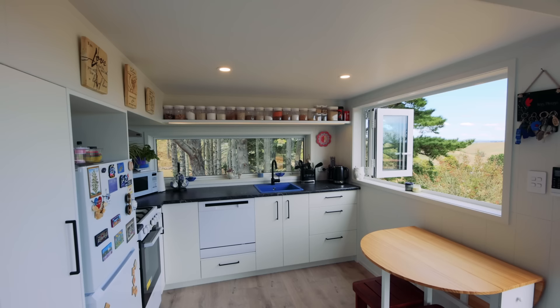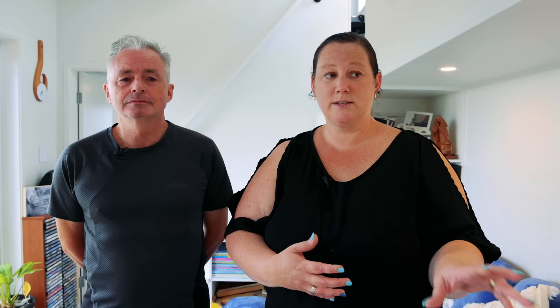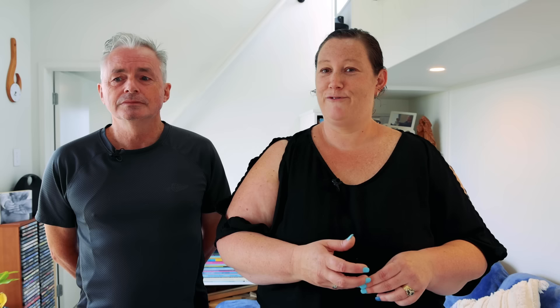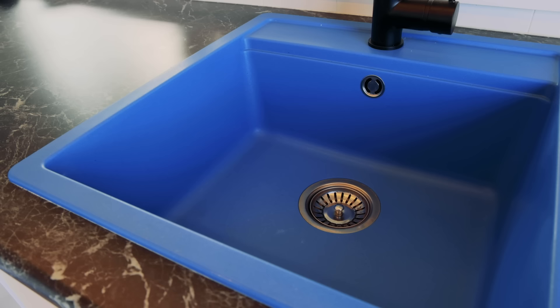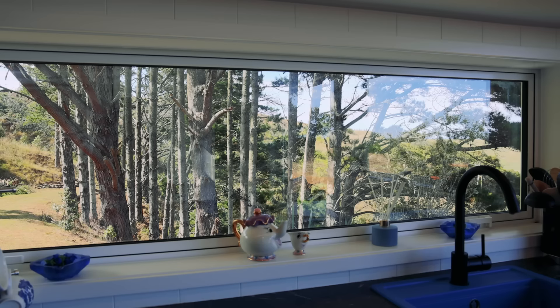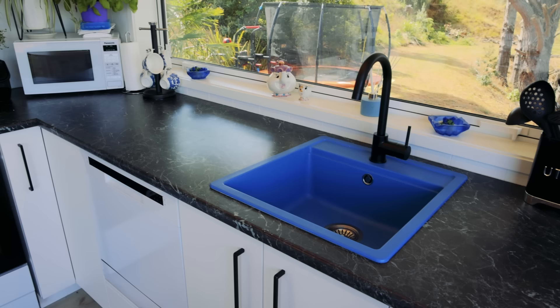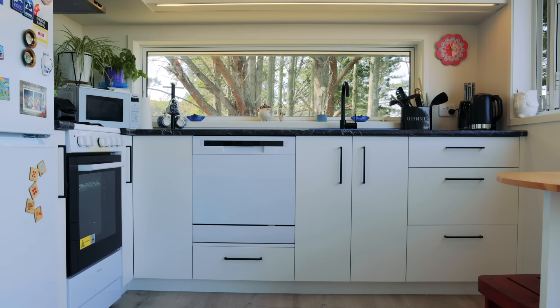Tell me about your kitchen design. We've got a full-size L-shaped kitchen with appliances that are basically full-size as well. We've got our oven which is electric and gas, a half-size dishwasher which was a really important feature, and our fascinating blue sink which we love. That was a lovely little treasure that Lloyd actually found on Trade Me — it's a quartz sink. I wanted a farmhouse sink but we found the blue one and it just fitted in really well. Blue sink, black bench, and white cupboards — it works.